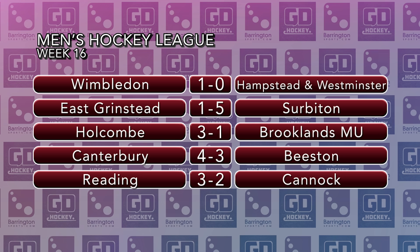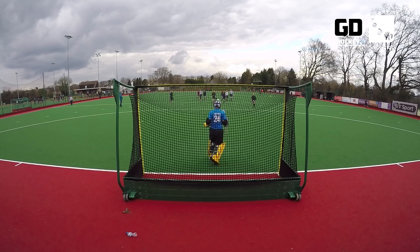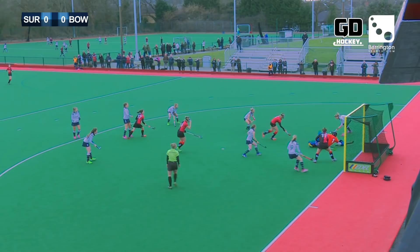On to Sunday's action, and first to a rearranged match at Surbiton as the league leaders hosted Bowdoin Hightown. With Surbiton unbeaten all season and Bowdoin Hightown coming off the back of their tough match on Saturday, this was bound to be a difficult task for the visitors. Let's rejoin Charlie Broome for the best of the action. Penalty corner for Surbiton — they work the move, here is Twigg — and Twigg scores. Georgie Twigg opens the scoring seven minutes in. Surbiton one, Bowdoin Hightown nil.